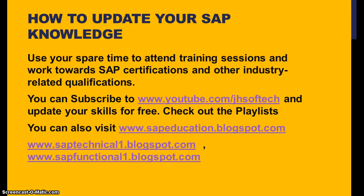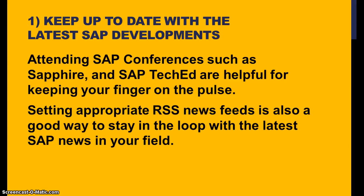If I'm discussing something you already know, you can skip that and go to another video. You can also check out our playlists, which have different sets of videos — pick one playlist to watch on a daily basis. You can also visit our websites: sapeducation.blogspot.com, saptechnical1.blogspot.com, or sapfunctional1.blogspot.com. You can keep attending SAP conferences such as SAP Sapphire and SAP TechEd, which are helpful for keeping your finger on the pulse. Setting appropriate RSS news feeds is also a good way to stay in the loop with the latest SAP news.